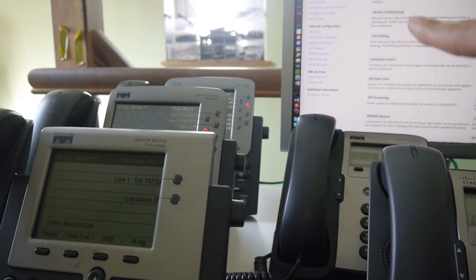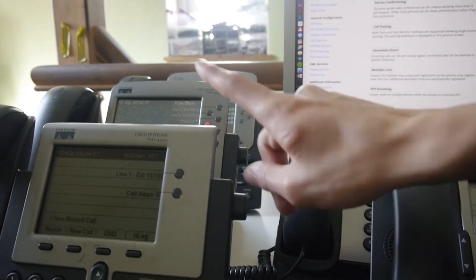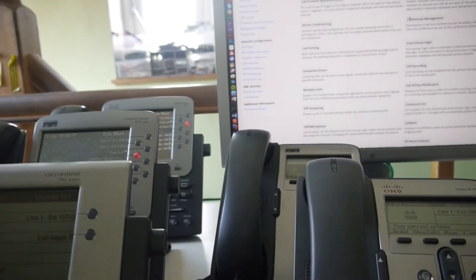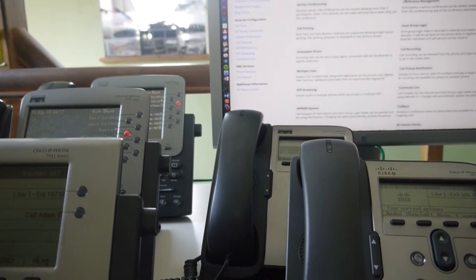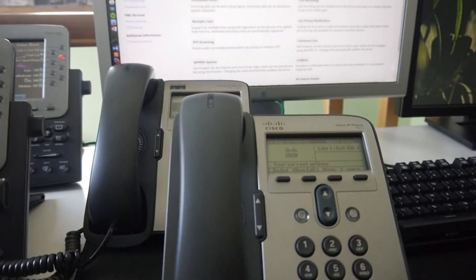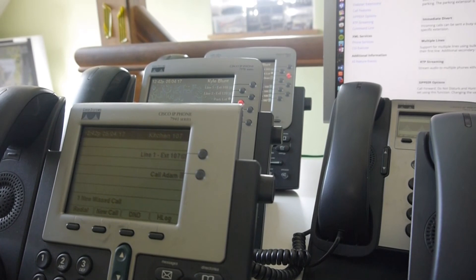Conference calls aren't working entirely properly because the people you're calling can't access the conference list and such. But it's pretty close to fully functional. I will see you in another video — hopefully it won't be 15 minutes long like this video just talking about some phones.